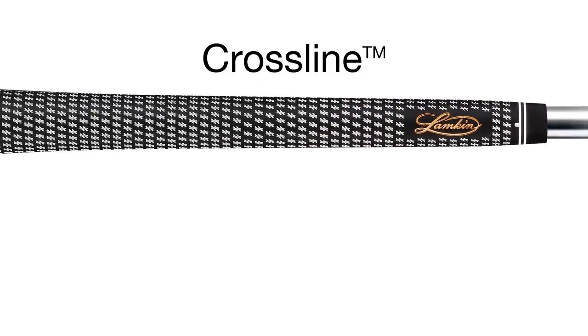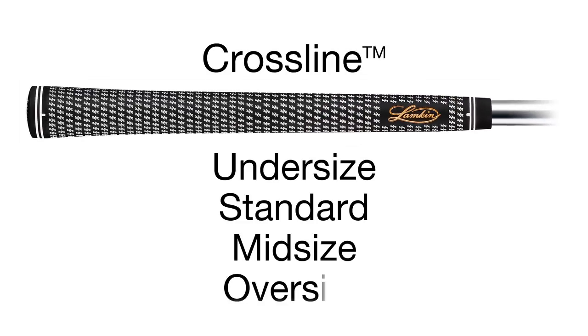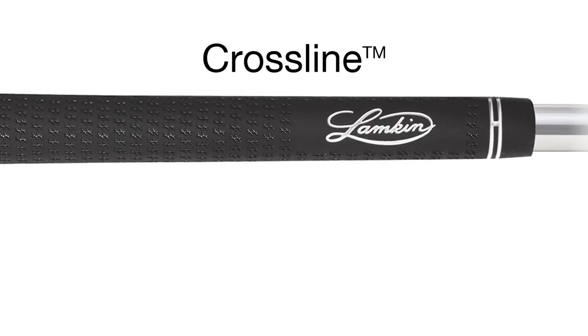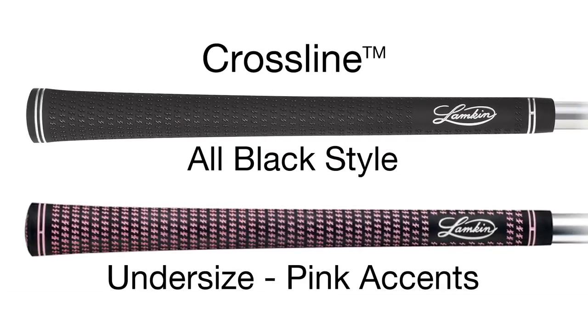We offer the Crossline in a full range of sizes, including undersized, standard, mid-size and oversize. The grip is also offered in an all-black style as well as a ladies' undersized grip with pink accents.